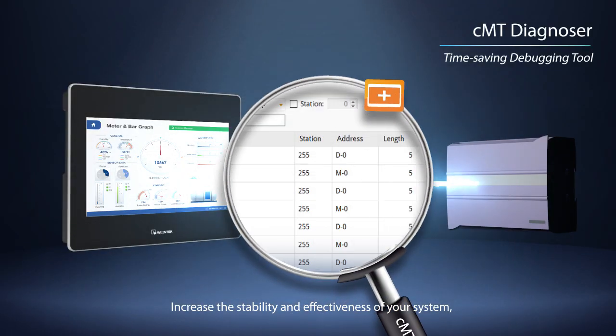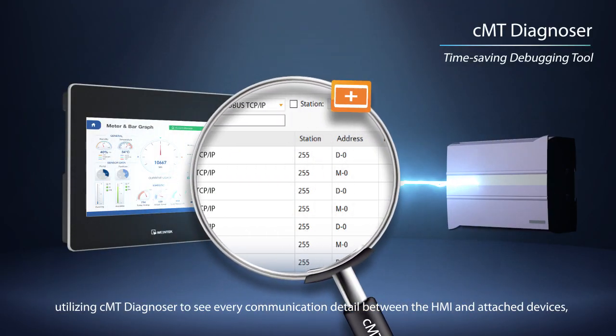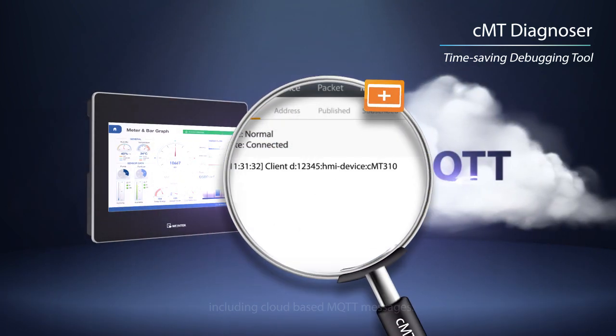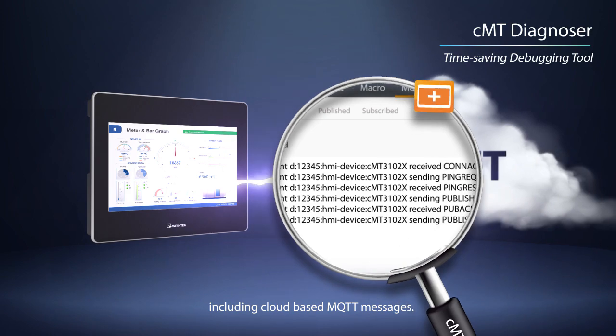Increase the stability and effectiveness of your system by utilizing CMT Diagnoser to see every communication detail between the HMI and attached devices, including cloud-based MQTT messages.